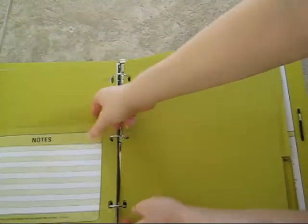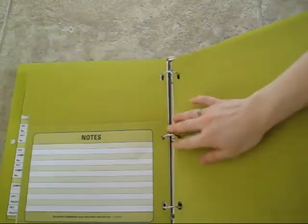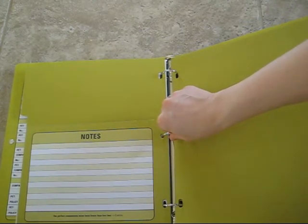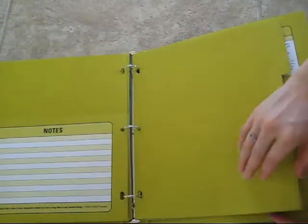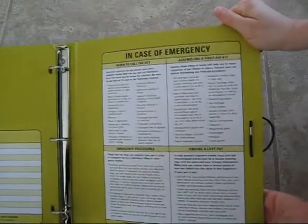Each folder has a pocket for papers or anything else you want to store. Since it's a three-ring binder, you can hole-punch your vet visits, copies, bills, or whatever you like and place them in the appropriate section. There are nine folders in total — nine different areas to divide and organize your pet's documents.